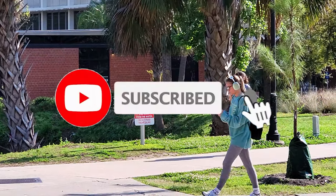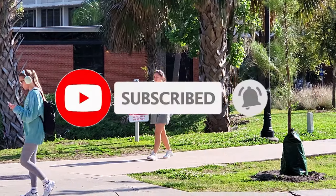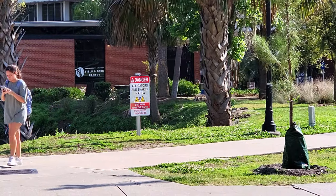Thanks for traveling with Trey. Remember to like, subscribe, and comment. I appreciate your support and I'll see you next time.